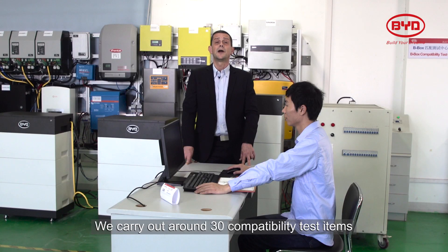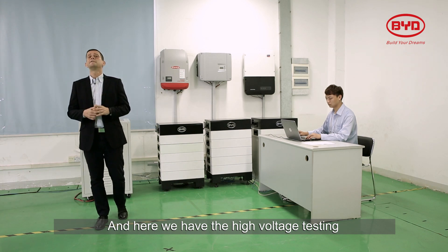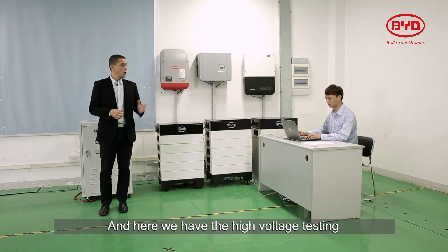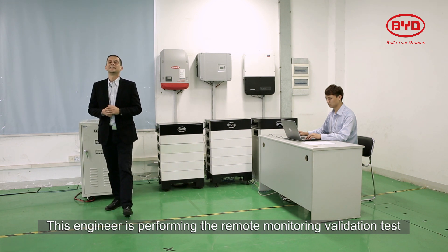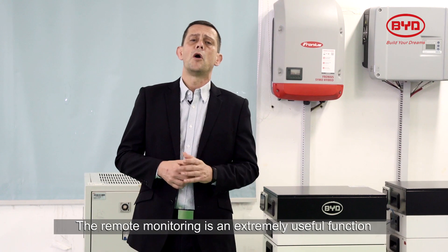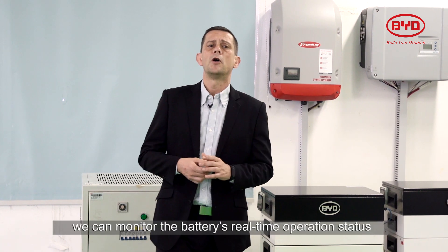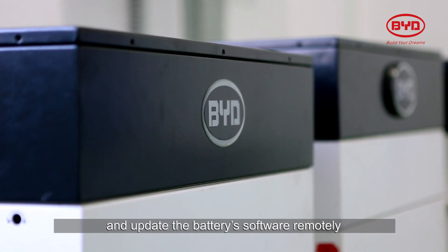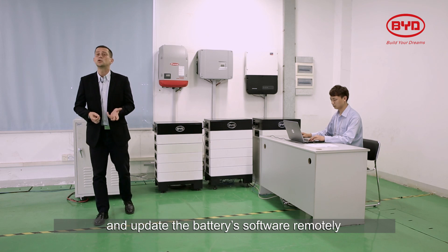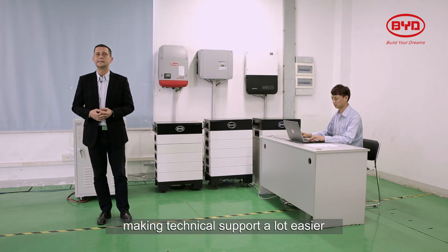We carry out around 30 compatibility test items. And here we have the high voltage testing area, where our engineer is performing the remote monitoring validation test. Remote monitoring is an extremely useful function. We can monitor the battery's real-time operation status and update the battery's software remotely, making technical support a whole lot easier.